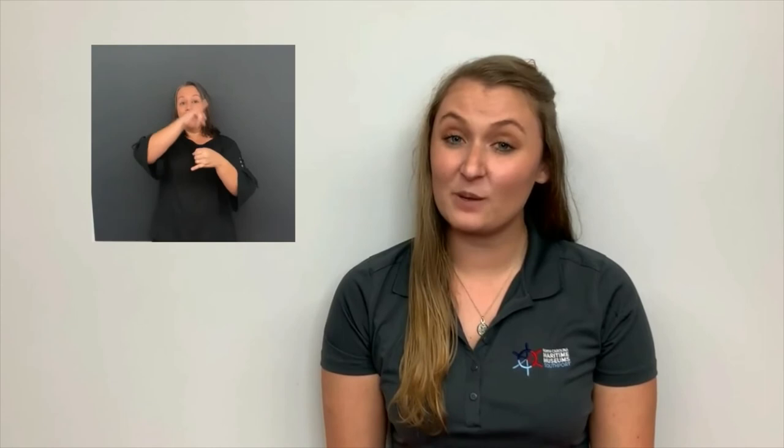Throughout this exhibit you will also be seeing many of the fortifications and some of the artillery that was used here in this region. Please remember that all of this artillery is inert, which means it is not being used, it cannot explode, it cannot hurt you — it has been made safe. Once you're finished exploring this exhibit, you'll be walking towards the final exhibit on this side of the hall: the United States Coast Guard.